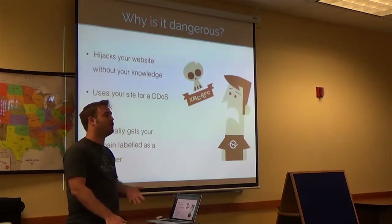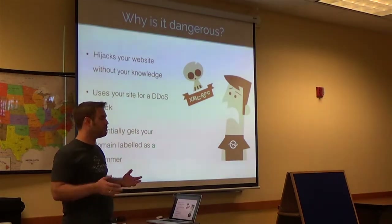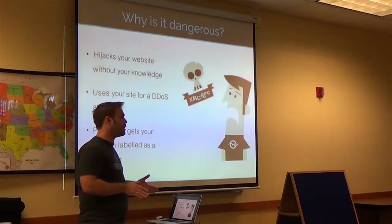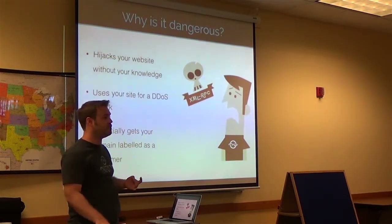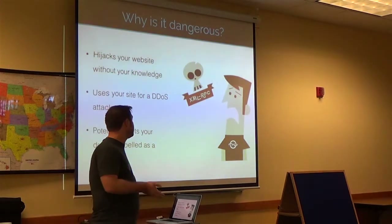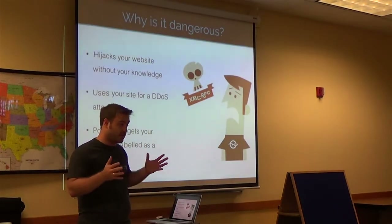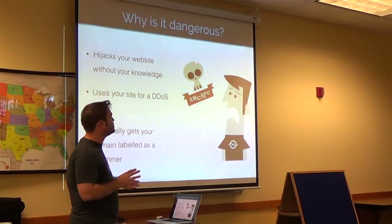Pretty much first thing, it was like let's get everything off, we've got to find a way to stop this. Fortunately, the community was already well aware of it at that point. The guys over at Automattic figured out this was the problem. The immediate switch was let's shut down XMLRPC, but then people realized everything that uses it is now going to break. So it's been a little bit of a push and pull.